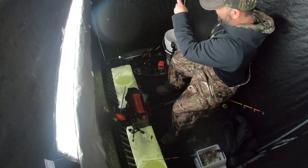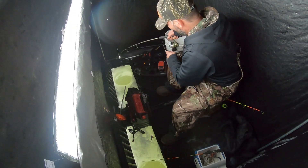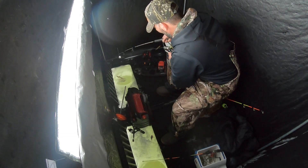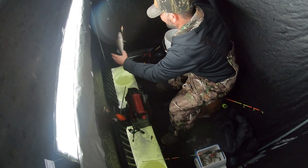Oh, I got one. It doesn't feel as big as the last one though. It's like a 12.